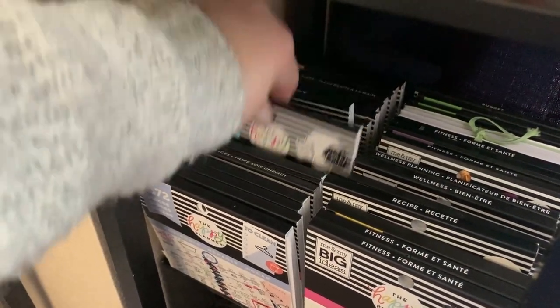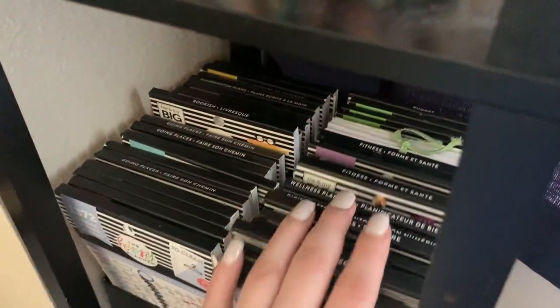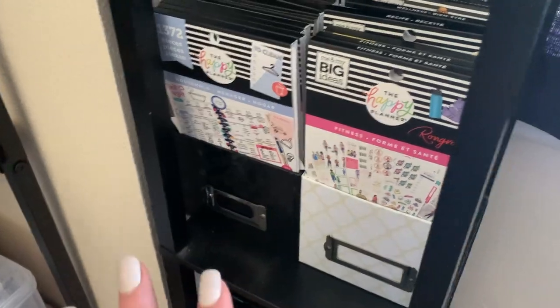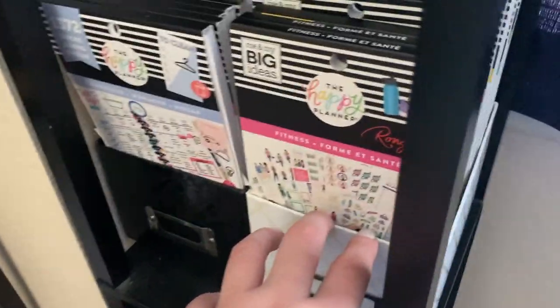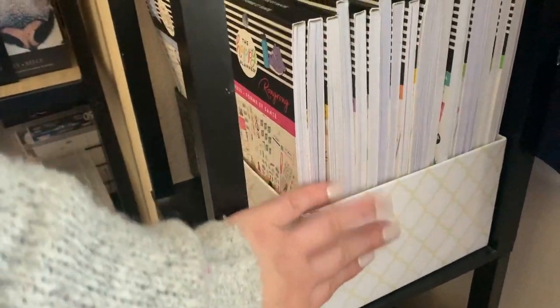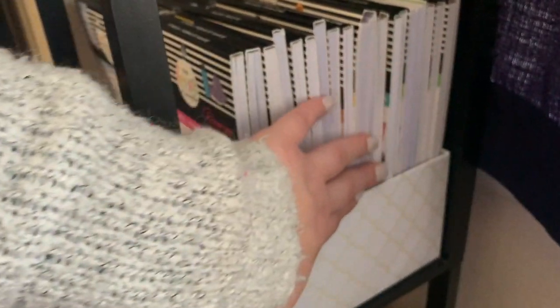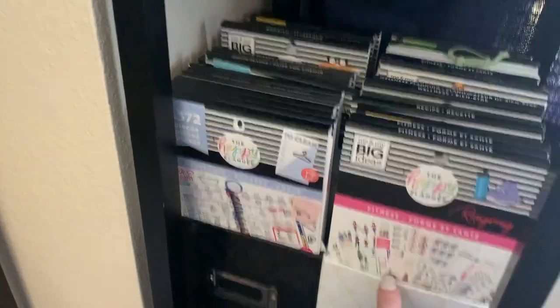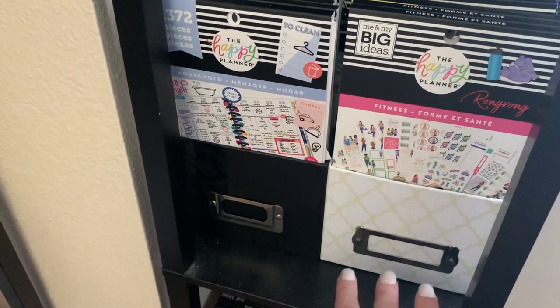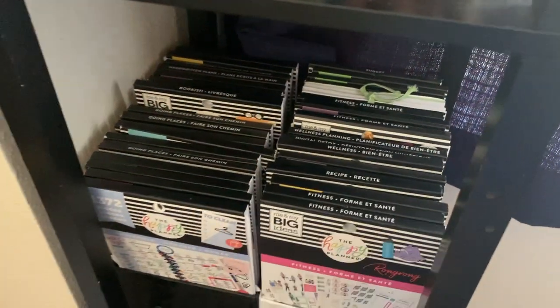On the second and third shelves are Happy Planner sticker books — a much smaller collection than the start of the year because I've been de-stashing. I still love them but don't use them as often, like the bookish sticker book, the blue journaling one, and fitness and budgeting sticker books. I store them in photo storage boxes from Joann's — I usually take the tops off and store a good amount inside. They're a great affordable alternative to the Happy Planner sticker storage boxes.